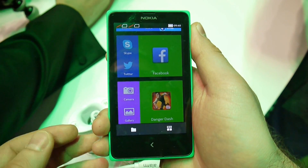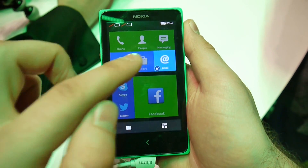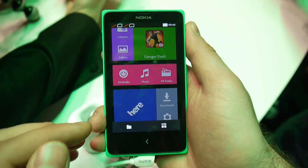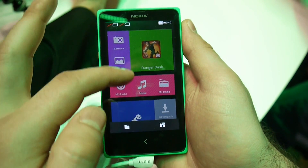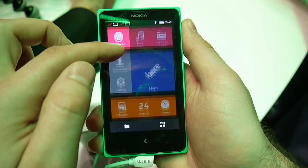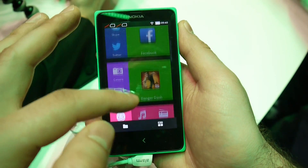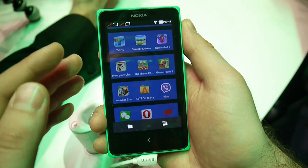Now let's focus on the software running on this device. Google services are nowhere to be found, even though this is an Android device in a way. What you actually see is Nokia's custom experience, which has drawn quite a lot of inspiration from Nokia's Lumia range. The home screen is organized in tiles, and there isn't an app drawer — you just use this tile layout instead. All the apps and features are listed in a vertical list, and we see a lot of apps from popular developers.